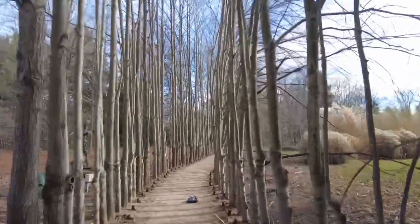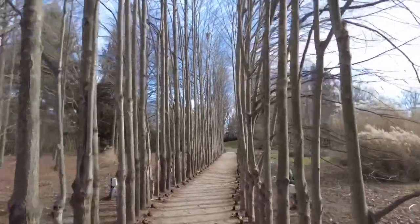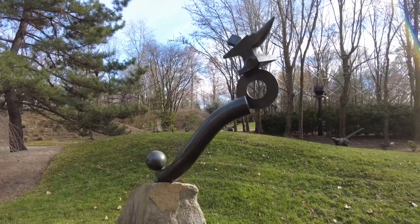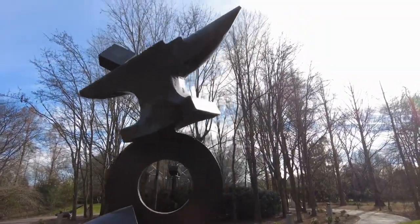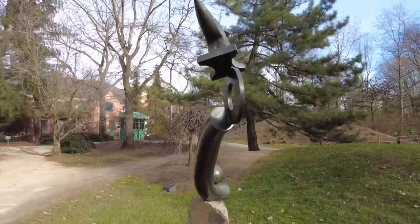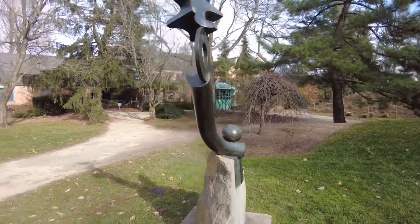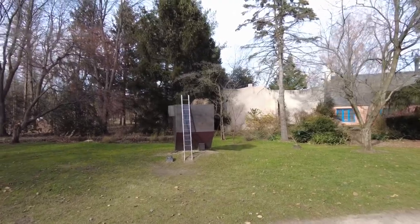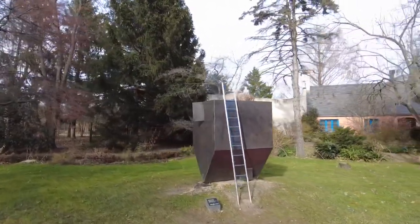Admission to this place is 10 bucks. You could buy an annual membership for $85. Right there, look at this — an anvil. And if you turn here, that, my friend, is an upside-down house.